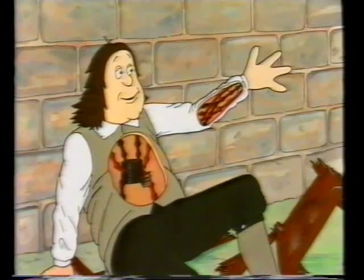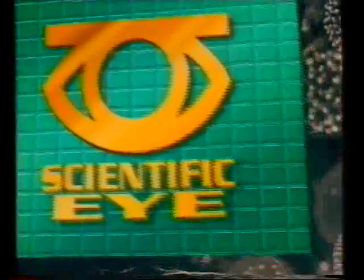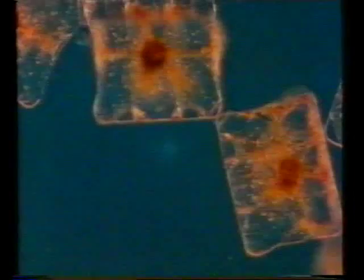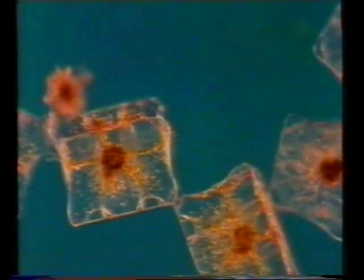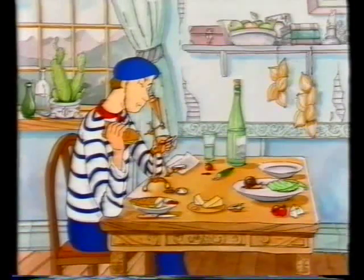Why did it take so long for scientists to believe him? These are microscopic living things. All living things are made from cells. But nobody could have guessed that until the invention of the microscope. Henri Dutrochet was fascinated by plants and put them under his new microscope. They all looked much the same and he guessed they must be made of the same tiny units. He called them cells.